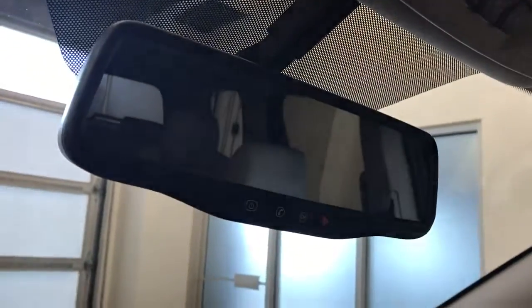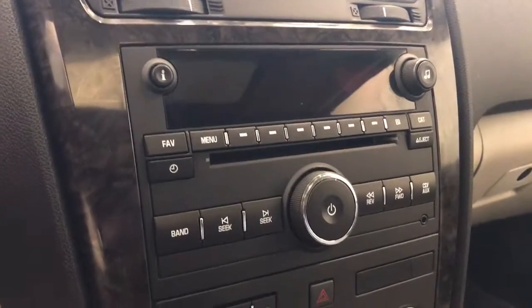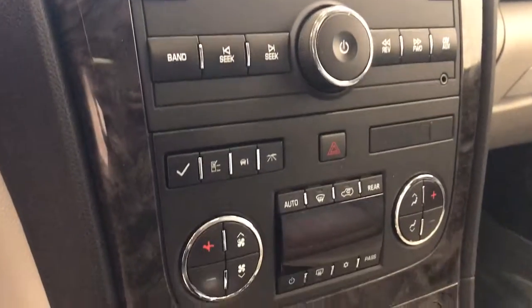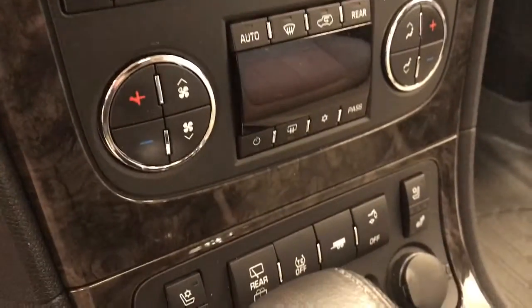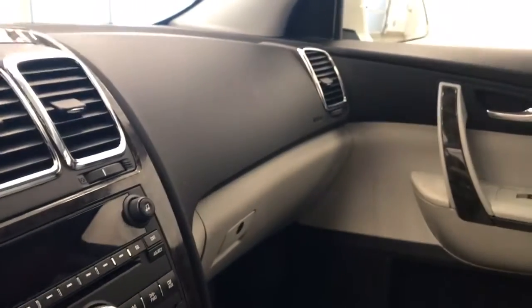Sunroof controls, garage door opener, OnStar 4G LTE with electrochromatic mirror, CD, AM/FM, and satellite radio ready with USB and auxiliary support, dual zone electronic climate control with AC, rear hatch controls, and heated and cooled seats. Our interior colour today is jet black and titanium.